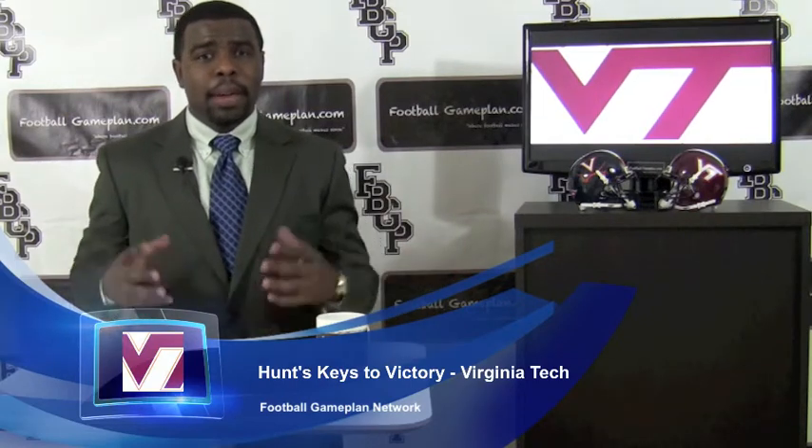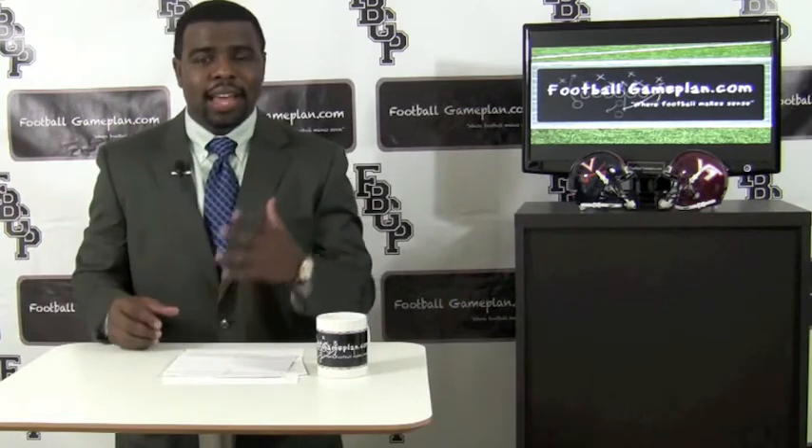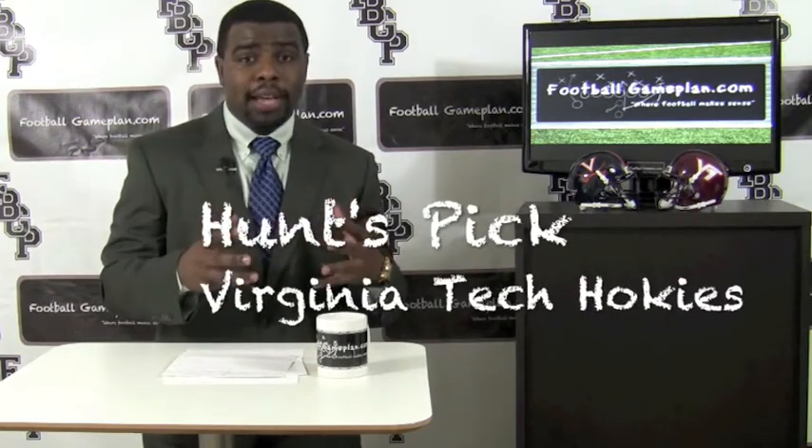Now you look at these two teams — big rivals in the ACC, an important game this late in the season, which hasn't been that way for a while. I'm going with Virginia Tech. They're going to put a lot of pressure on that passing game of Virginia, and I'll take Logan Thomas vs Michael Rocco any day of the week and twice on Saturdays.